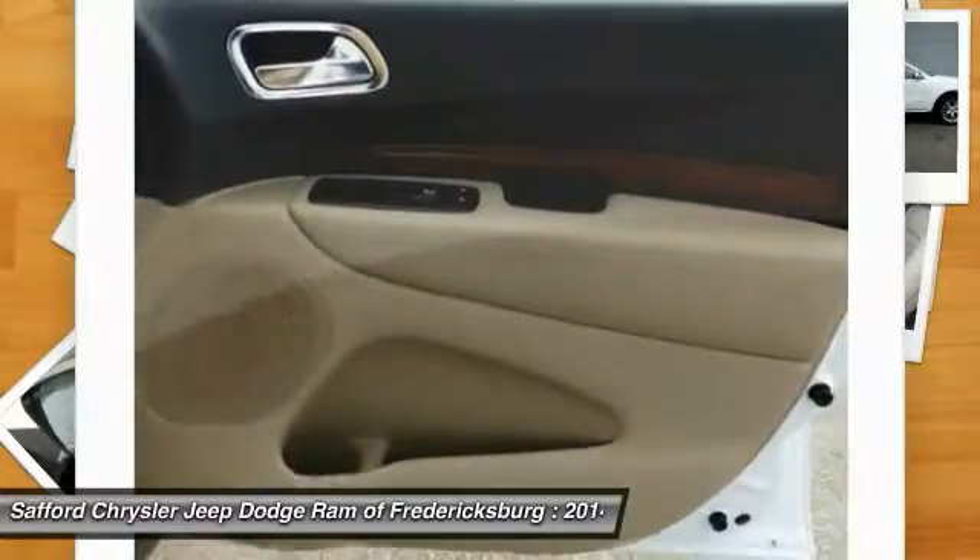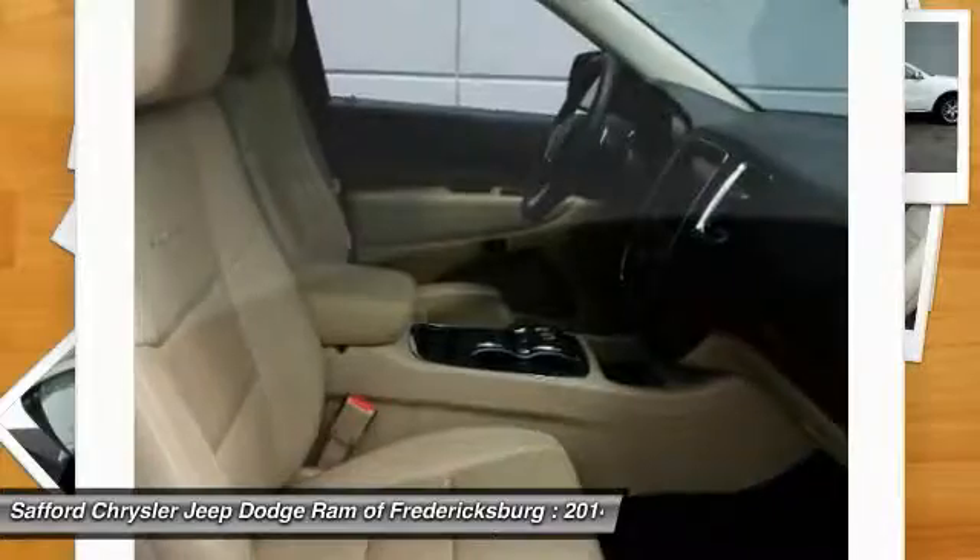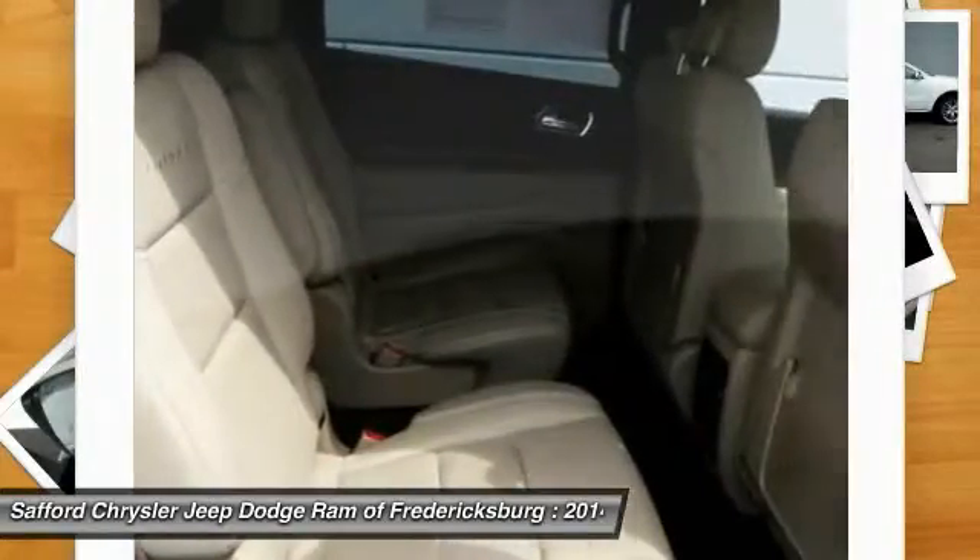Power steering. This isn't just a vehicle, it's an experience, so stop in for a test drive today.